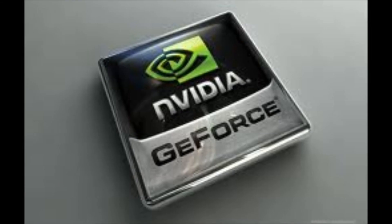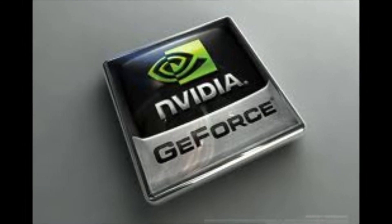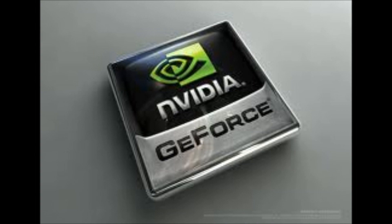Now, NVIDIA did not specify a release date for the device, but claims that it will be bringing it to the market in the next few months.